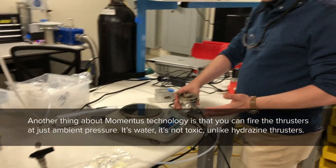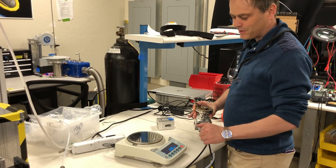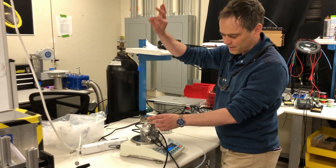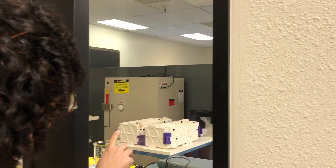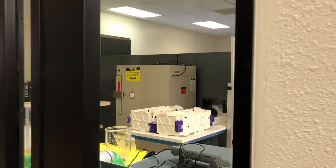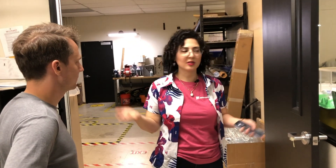We do quick testing and measurement of thrust here as well, using a scale that's a bit more precise than a regular household scale, and we measure our thrust from that. In our acceleration lab, we have a large crew of people — just as many as in our spacecraft lab — working to accelerate progress on our technology. We have a 3D-printed model of Vigoride that we use for fit checks, figuring out how to lay out the harnesses, and making sure everything is properly arranged. We model it on computers, of course, but having something you can physically hold to verify the layout is really valuable.